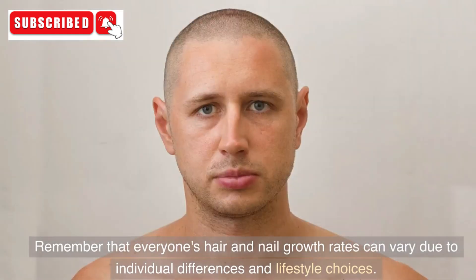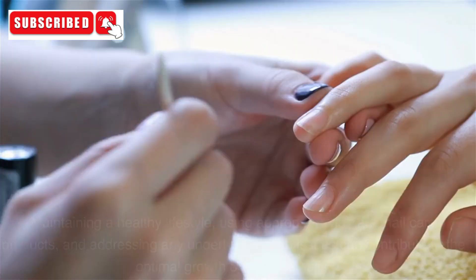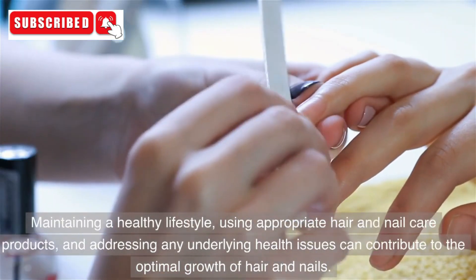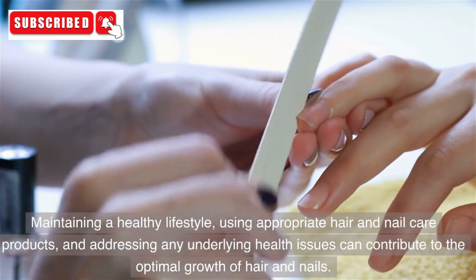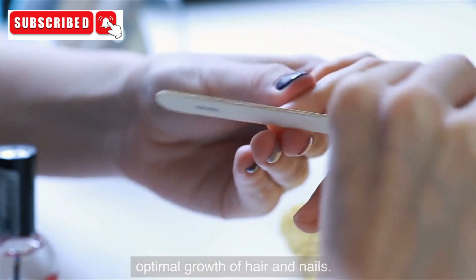Remember that everyone's hair and nail growth rates can vary due to individual differences and lifestyle choices. Maintaining a healthy lifestyle, using appropriate hair and nail care products, and addressing any underlying health issues can contribute to the optimal growth of hair and nails.